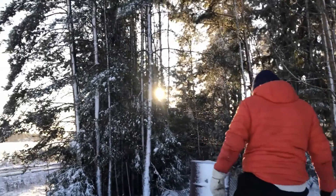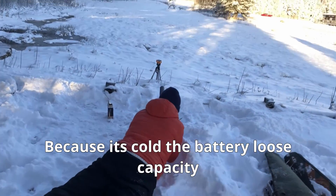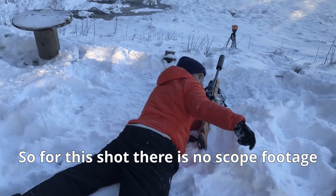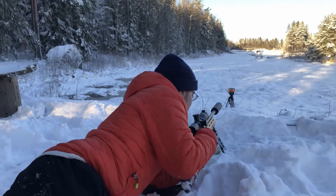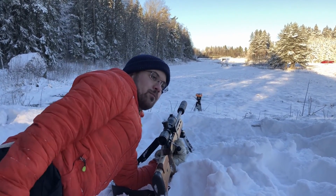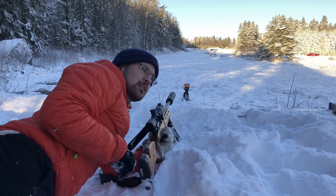My phone died — it was at like 80 percent battery. With my camera it's just me and the target — it's 500 meters and I can't see it. The spotting camera is dead too.